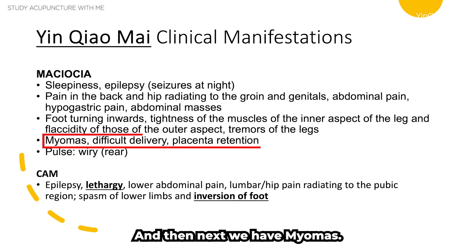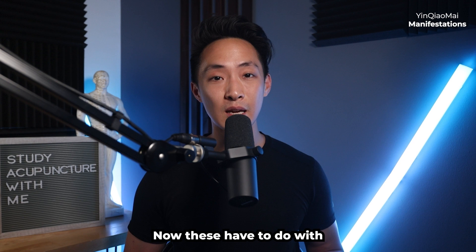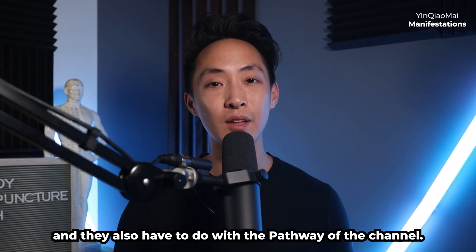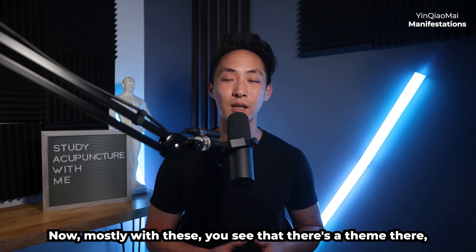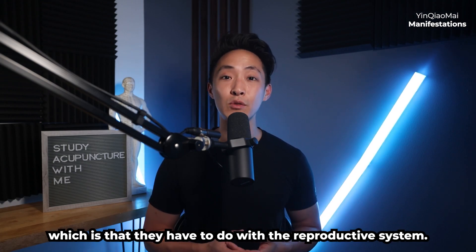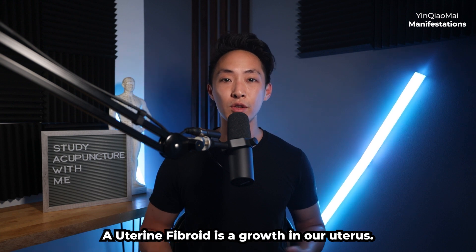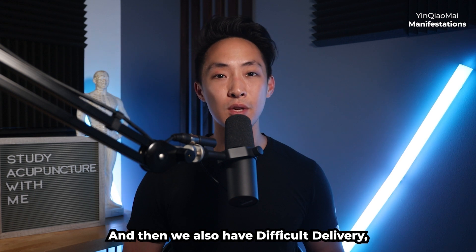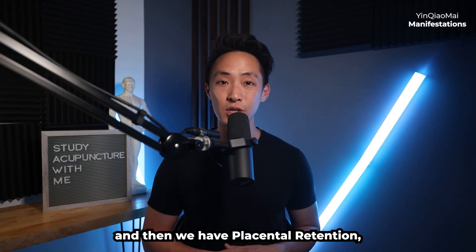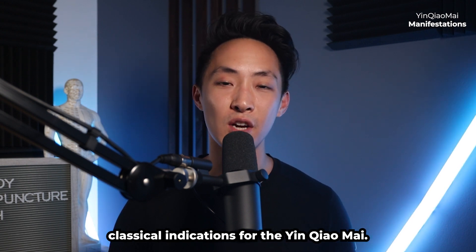Other manifestations include myomas — such as uterine fibroids — difficult delivery, and placental retention. These all relate to the reproductive system, which aligns with both the pathway of the yin chao mai and its classical indications. The yin chao mai can be used to treat these uterine growths and perinatal issues energetically.